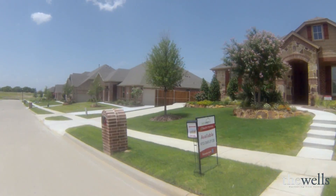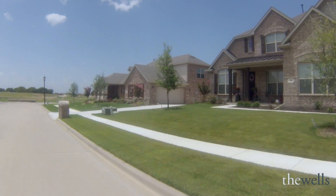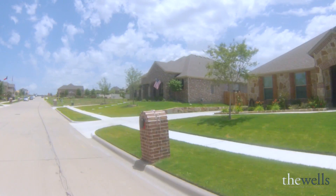The kids in Wildwood get to attend the wonderful Prosper ISD. There's even some quarter-acre home sites out here if you need a little more room to stretch out.